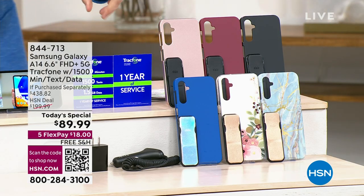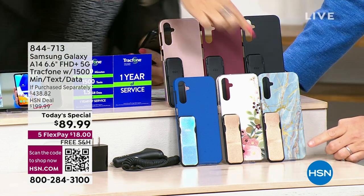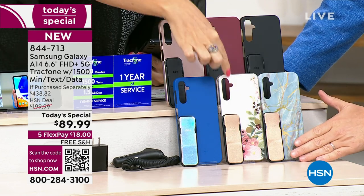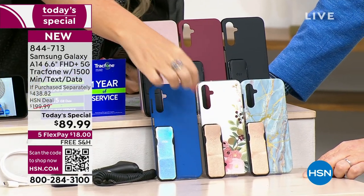Oh my gosh, I'm gravitating towards that blue marble — I really love that one with the gold clicker. I think that's beautiful. But the bisque flower is very nice as well, also with the gold clicker.